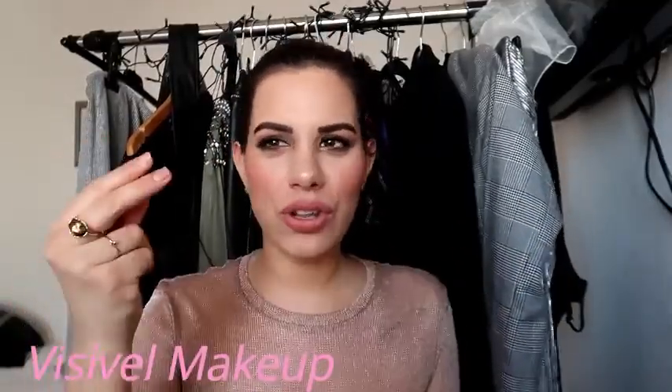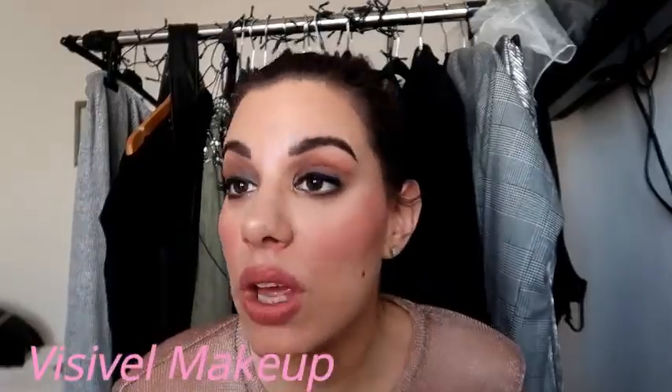Hello everyone and welcome once again to my channel. This morning it's Saturday, I woke up pretty early around 7:30 and I was so inspired — it was just like a stream of consciousness. I want to do smokey eyes, something really striking on the eyes and really soft on the rest of the face. I adore this makeup because it's colorful, beautiful, and sexy. I hope you will like it as much as I do — don't forget to subscribe and write me in the comments which video you'd like to see next.